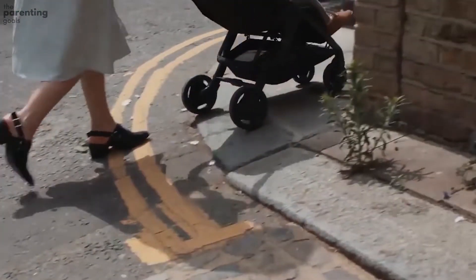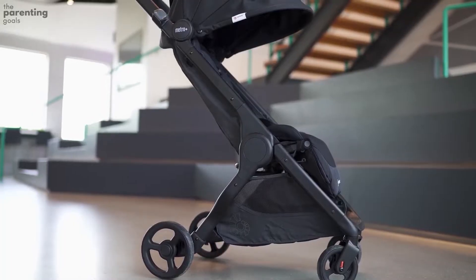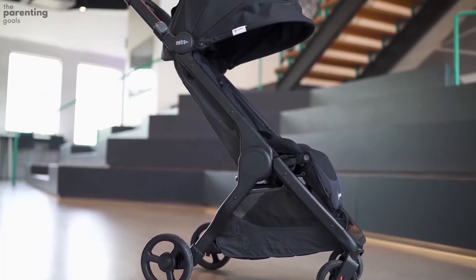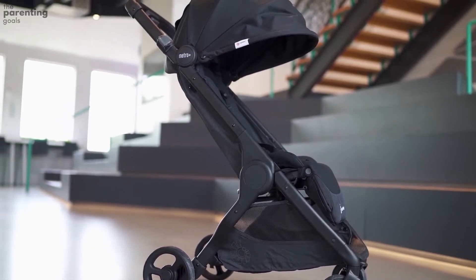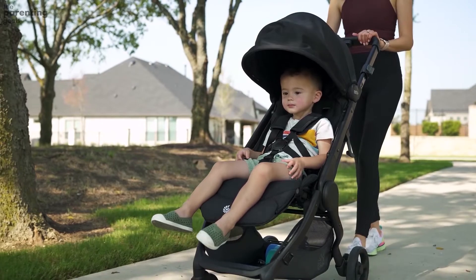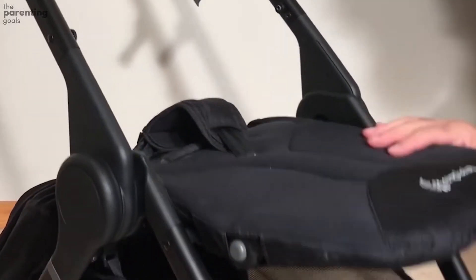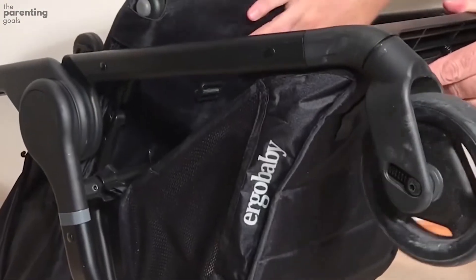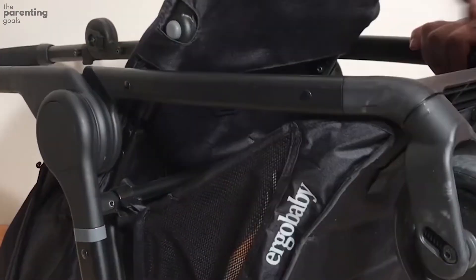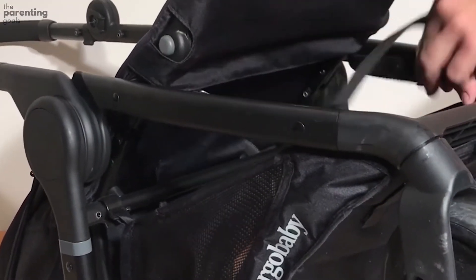Without a doubt, the Metro is a travel stroller that's comfortable for the child. The seat unit is well padded and feels soft to sit on. The fabric is also soft and feels neither plasticky nor sweaty like shiny fabric. The disadvantage is that the cover tends to absorb dust and dirt — sand gets into the fabric immediately — so it's recommended that you regularly wash or brush off the stroller.